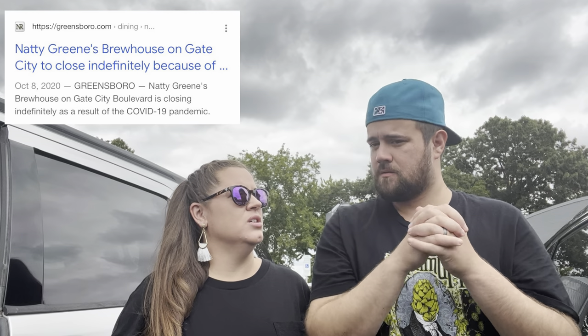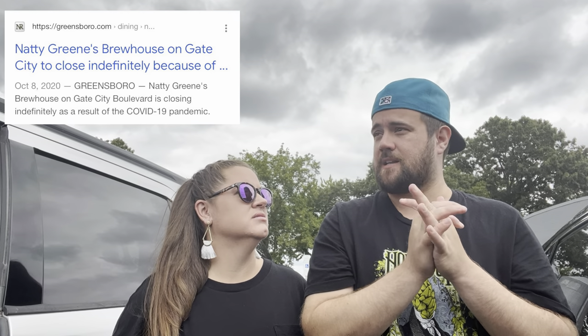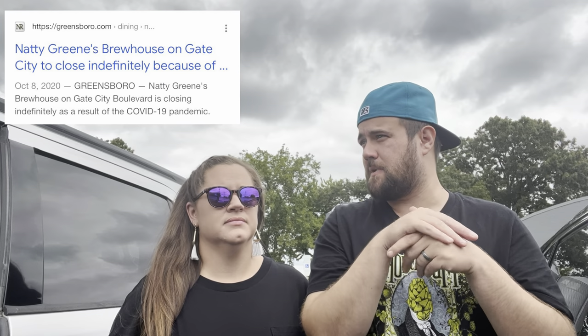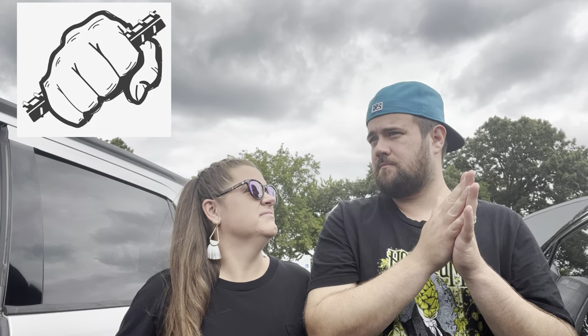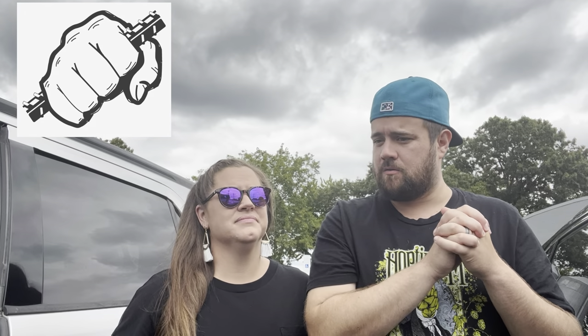This is Natty Green's older brewing spot. I think it was there and then they shut down mid-pandemic. It was Natty Green's second brewing spot — they still have the one in downtown. But overall, this place might be one of the best breweries in Greensboro right now.